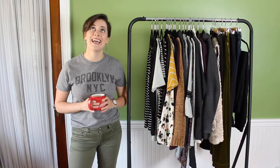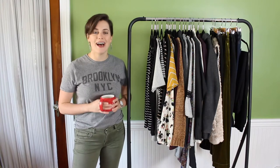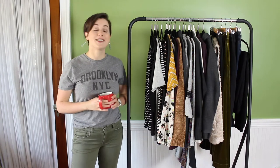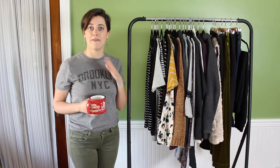Hey friends, welcome back to my channel! Today I am thrilled to be sharing my fall capsule wardrobe. I love doing capsules because it forces me to be more creative with outfits and more intentional with my shopping. I'm excited to share my fall capsule — fall is my favorite season.